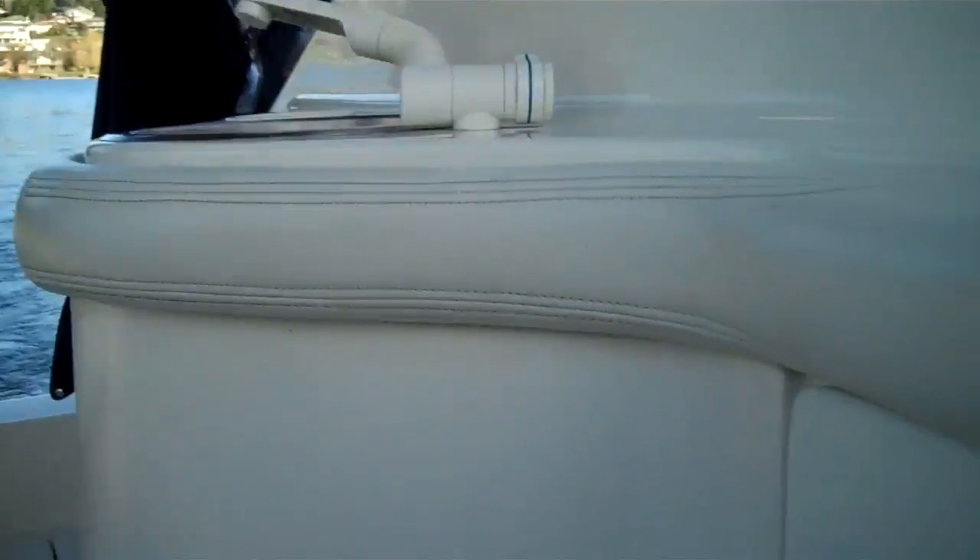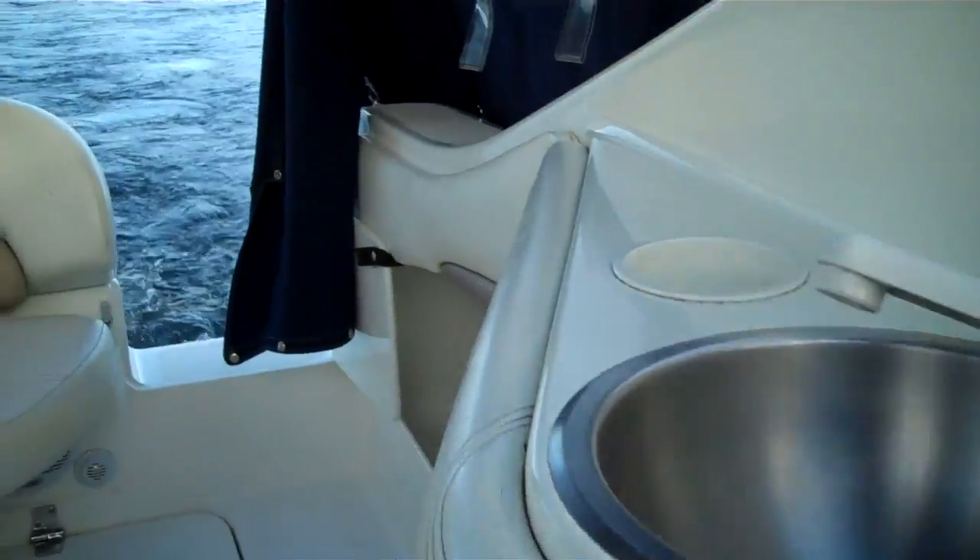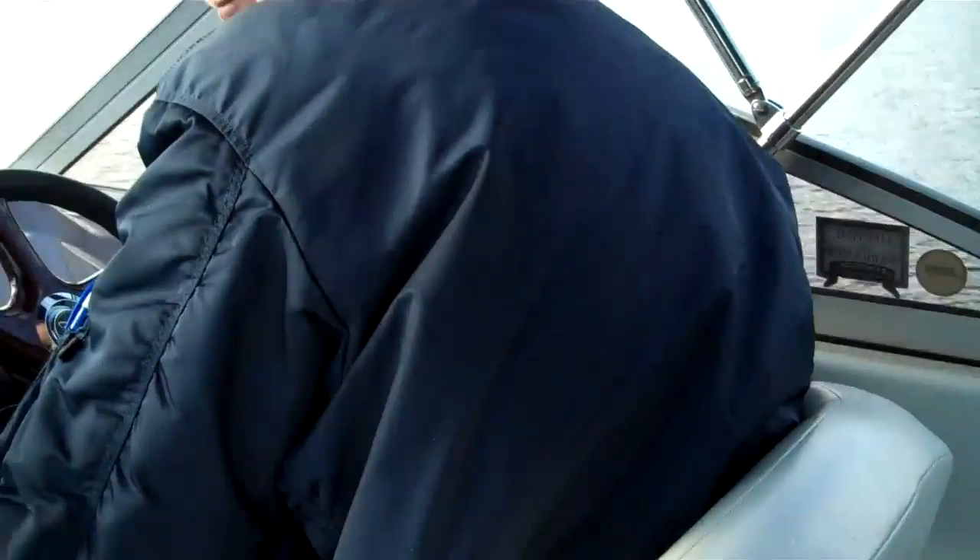Lots of little things to play with on this boat. Storage everywhere — compartments like this all over the boat. Captain Adrian today is going to take her up to speed.